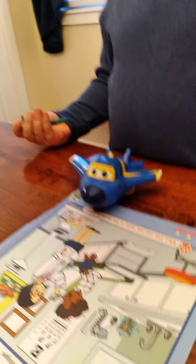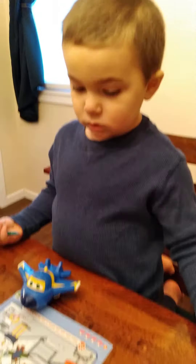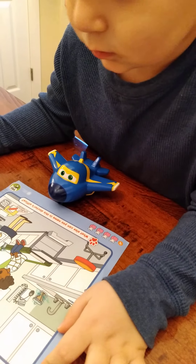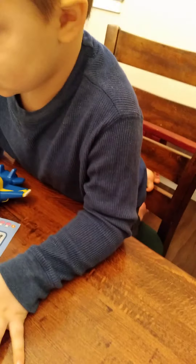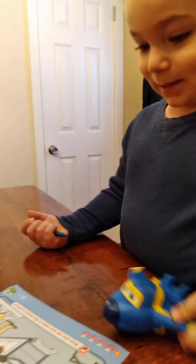Good, which one next? Which one do you want to find next? Yeah, we already found that one. The band-aids! Yes, all right, let's see — can we find the band-aids anywhere? Hold on. Maybe at the bottom of the picture. Oh, you found them! Good job! Can you circle the band-aids?